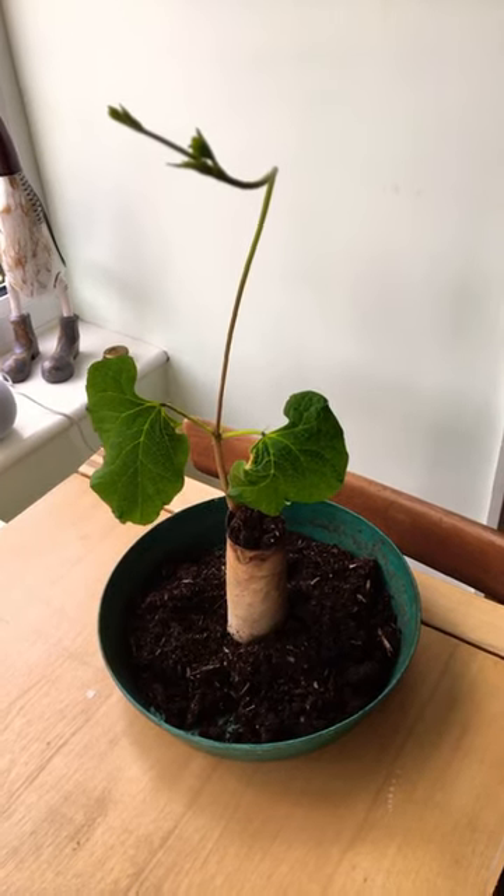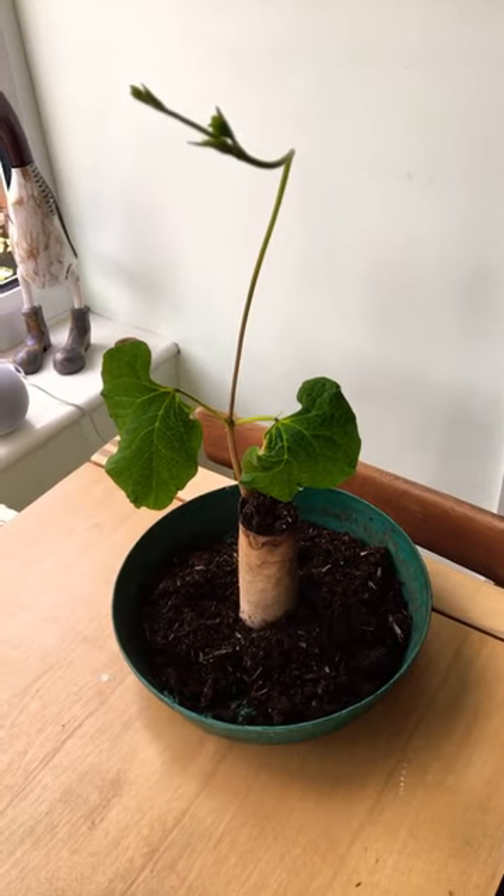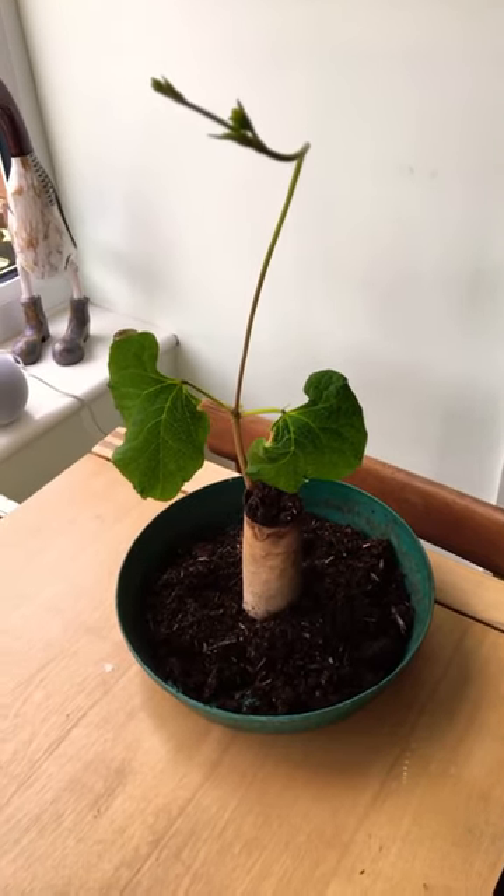Whether it's to screen off the vegetable patch or part of the garden, it was apparently very, very successful, so you might like to try that.